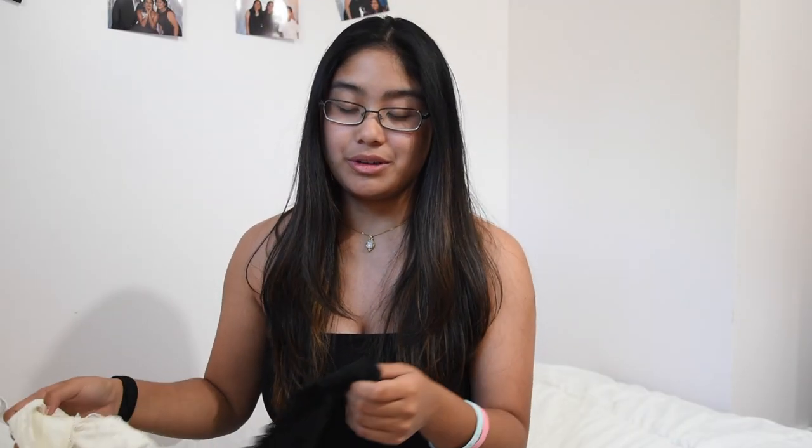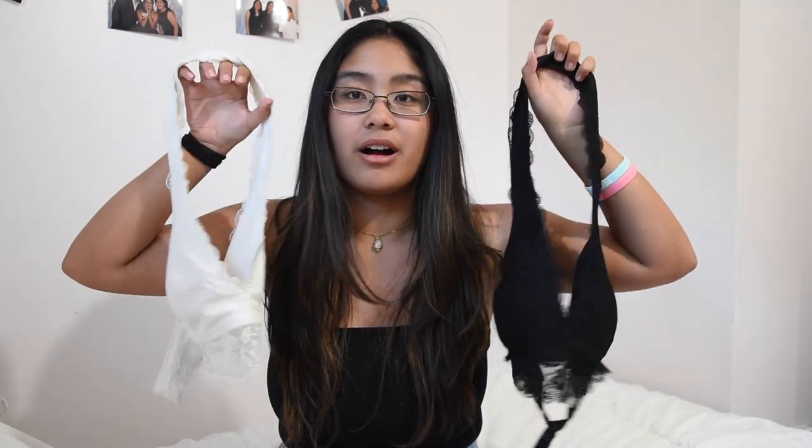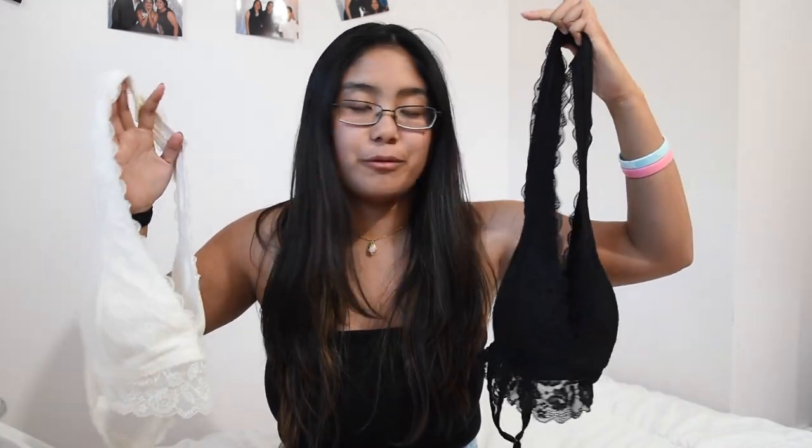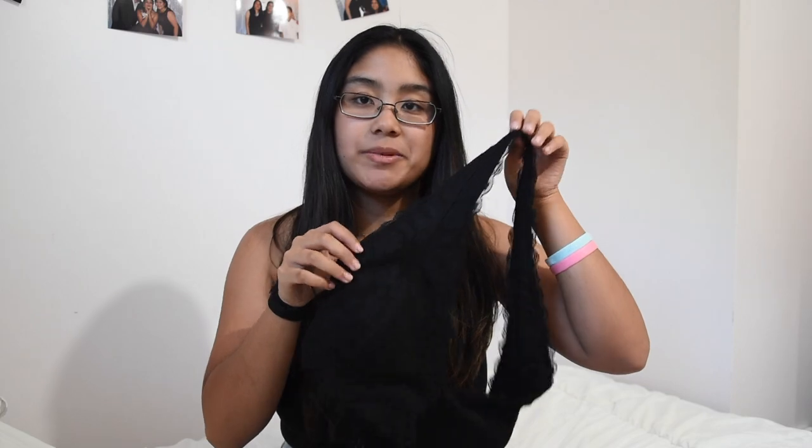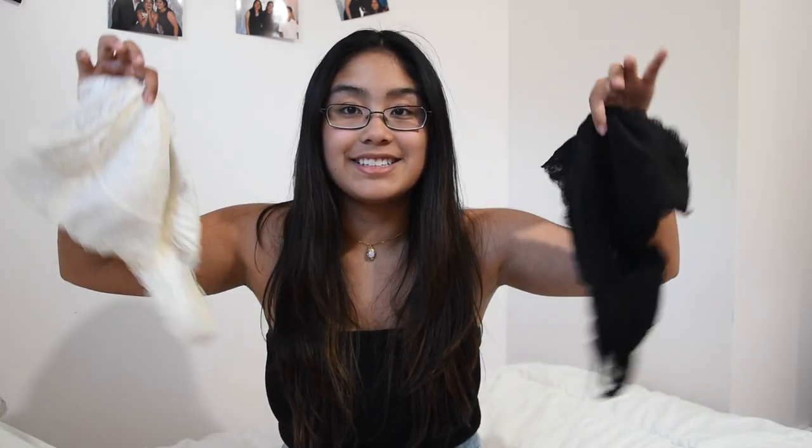The next two items are these bralettes from Hollister. I just got them in black and white because I don't have any simple bralettes like this. They add a lot to an outfit when you have the lace straps peeking out.